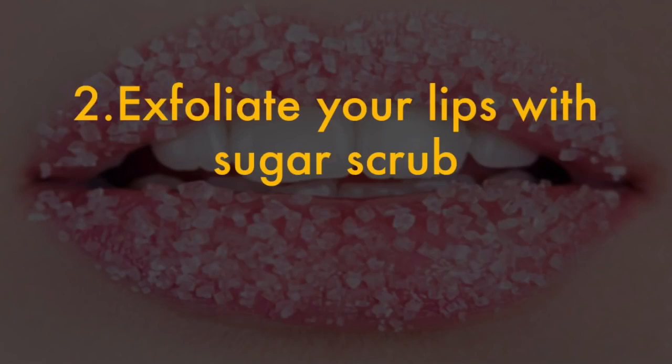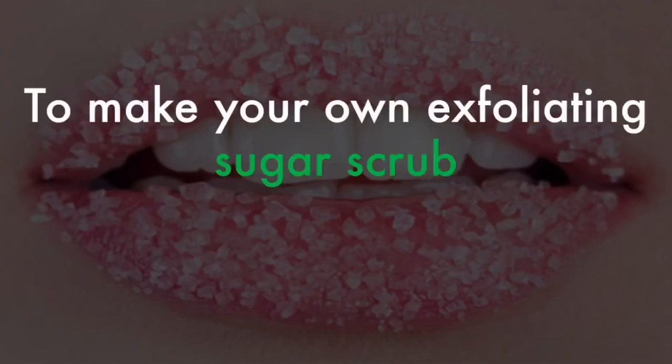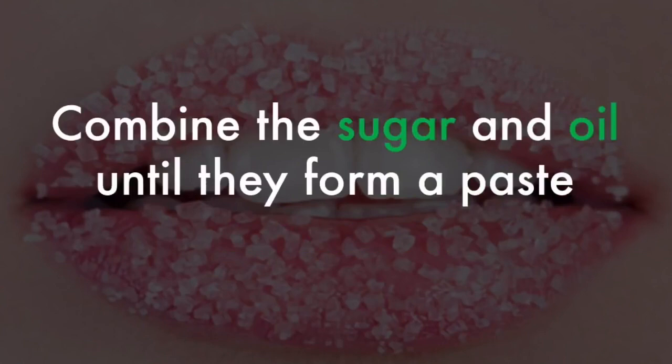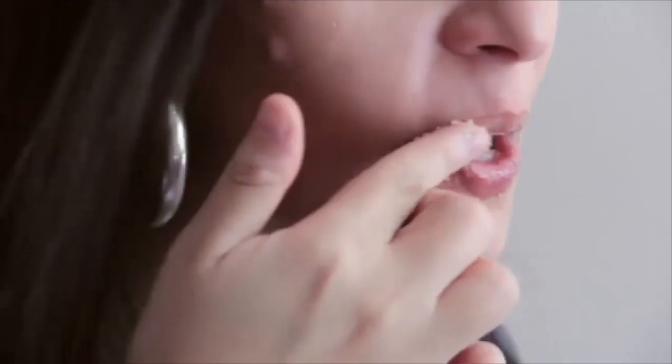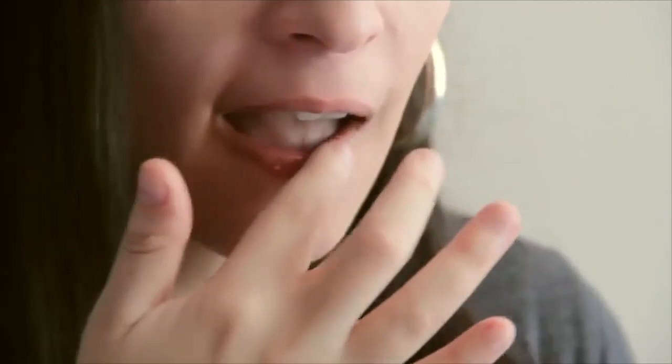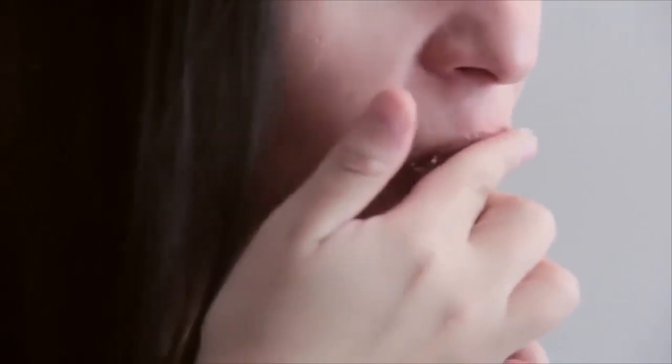2. Exfoliate your lips with sugar scrub. To make your own exfoliating sugar scrub, add 1 tablespoon of sugar to a teaspoon of olive oil or coconut oil. Combine the sugar and oil until they form a paste. Use your index finger to apply the sugar scrub to your upper and lower lips and move it around with circular motions for 30 seconds to a minute before rinsing with warm water.